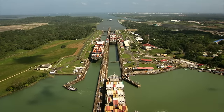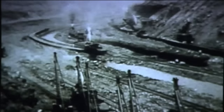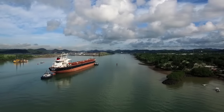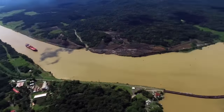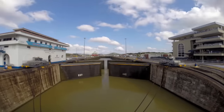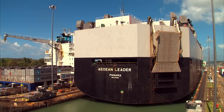A new route was opened 101 years ago. The construction of the canal represented an engineering milestone of the 20th century. The start of canal operations brought about changes in global trade and economic patterns by shortening distances between production and consumption centers. Since its opening, more than one million vessels have transited through the 80-kilometer-long canal.